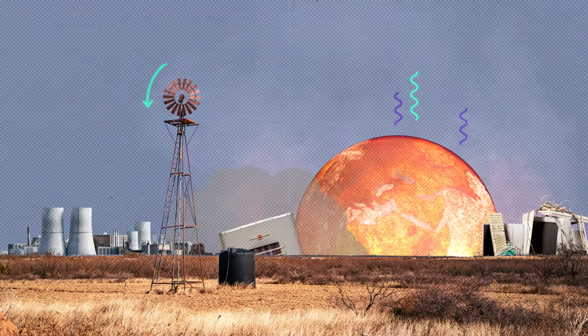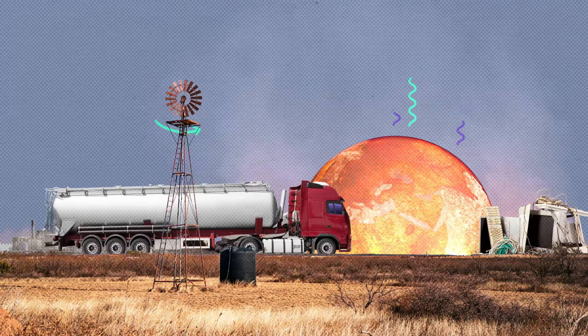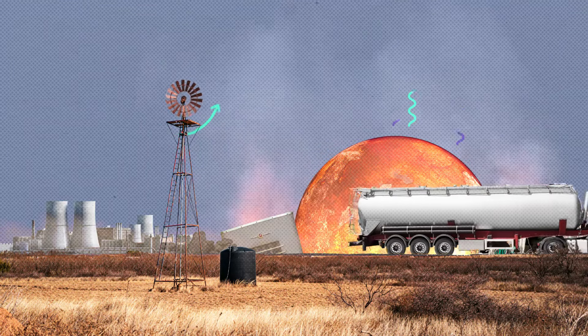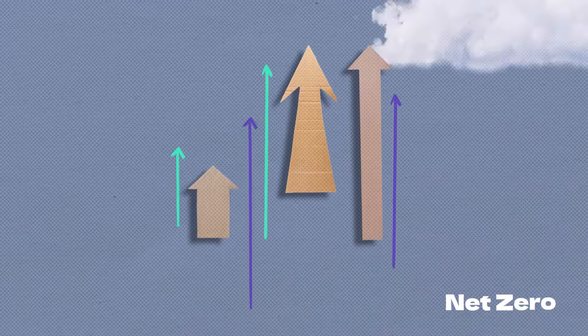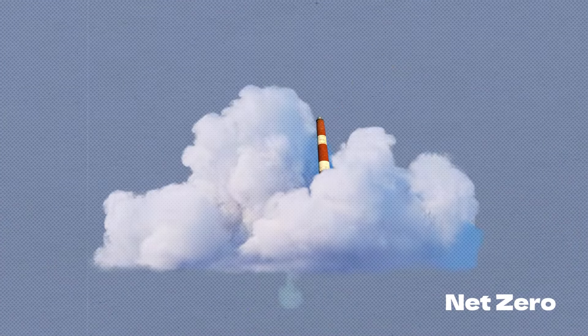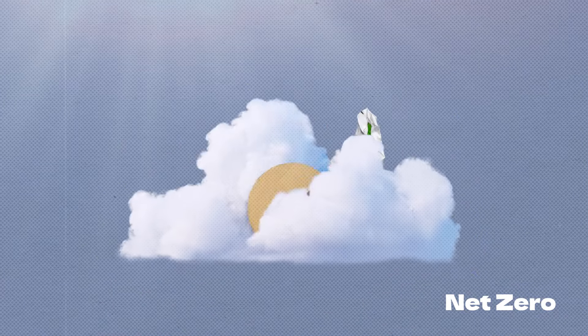As climate change continues to pose significant challenges to our planet, it's more important than ever that we understand how we can contribute to the solutions. Net zero means the amount of greenhouse gases we put into the atmosphere equals the amount we're able to take out.